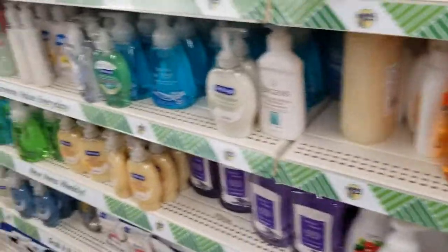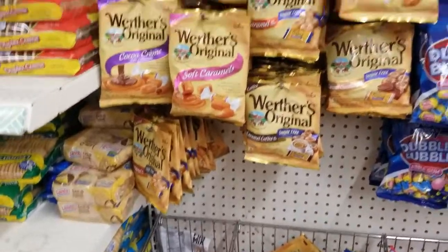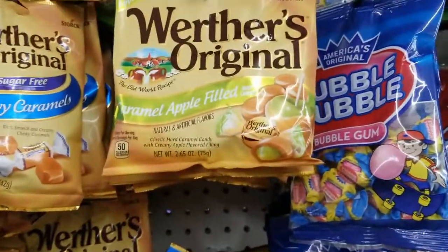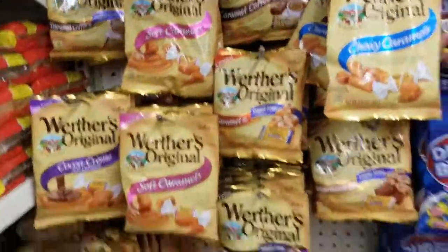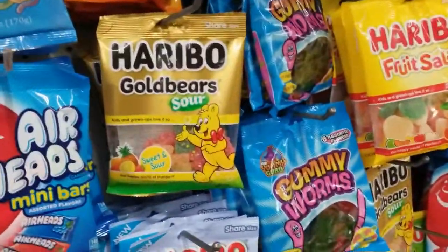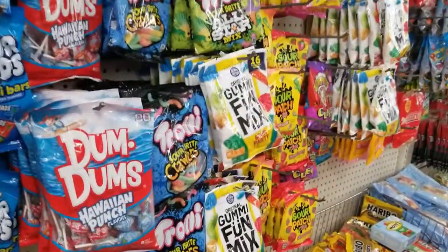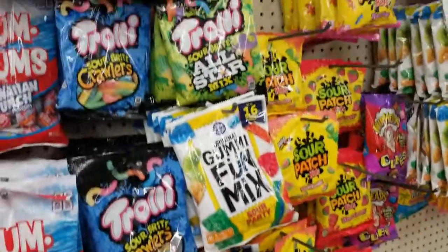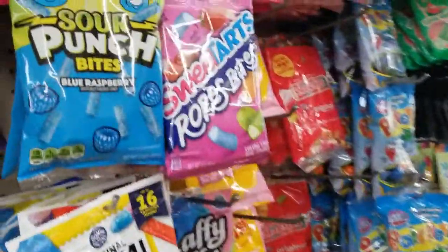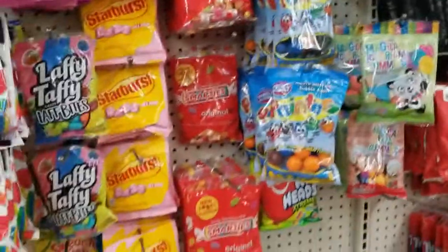All right, this is the last section of the store I'm going to film today. This is the candy section — let's see what they got. Those look good — caramel apple. Werther's, they all look good to me. Haribo sour gold bears, the peaches, neon worms, and all the rest of this candy. I hope you guys liked the video — if you did, give it a thumbs up! If you're not subscribed, go ahead and subscribe for regularly updated content, and ring the bell if you want to get notified of all my latest videos. See you next time!